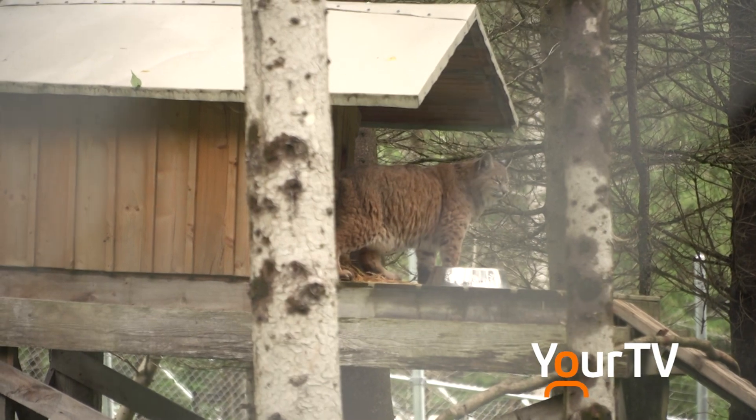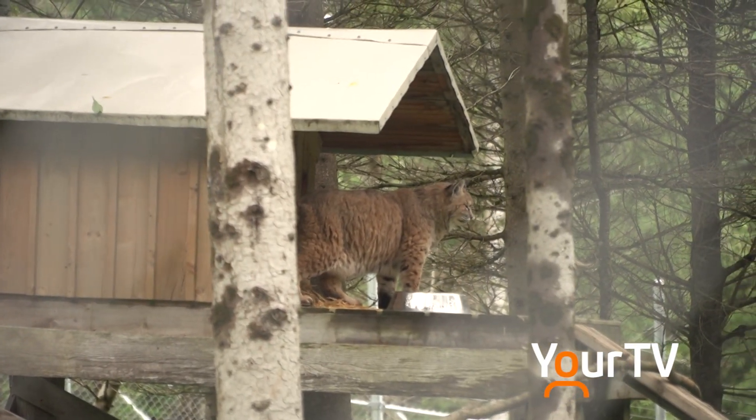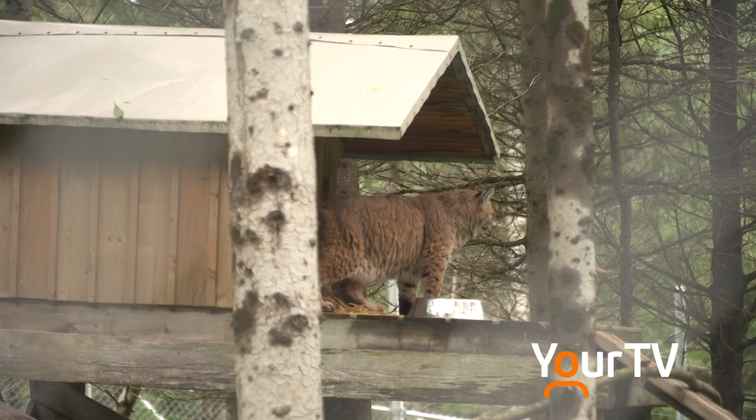Our cats — we have two bobcats. Monty, I do want to mention, was a house cat, so he was declawed.